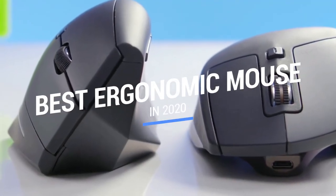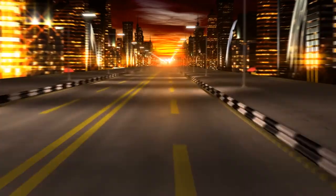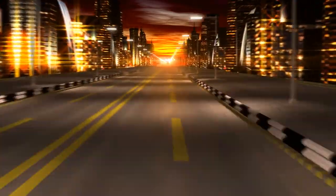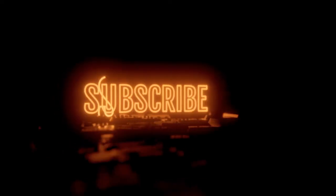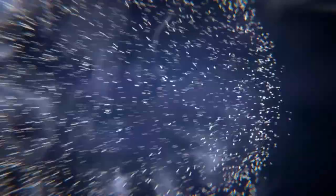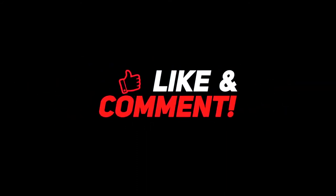That brings us to the end of our review and buyer's guide for the best ergonomic mouses. Let us know in the comments what your favorite one is, and if you like this content, don't forget to subscribe and get notified when we launch new videos. Hope to see you in the next video — peace!